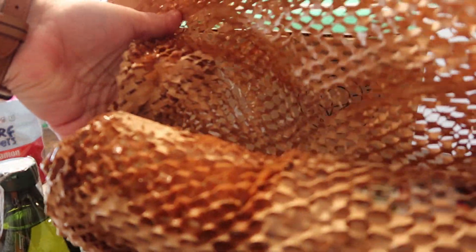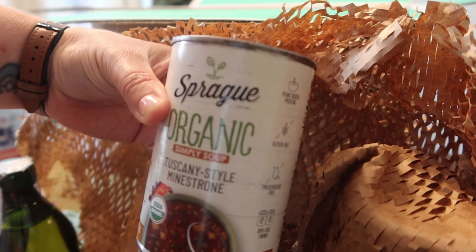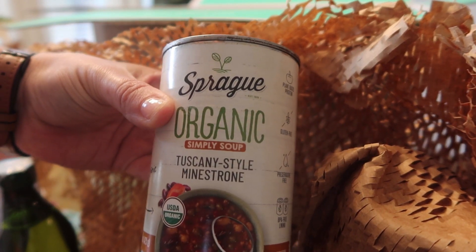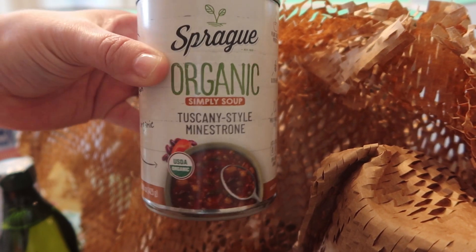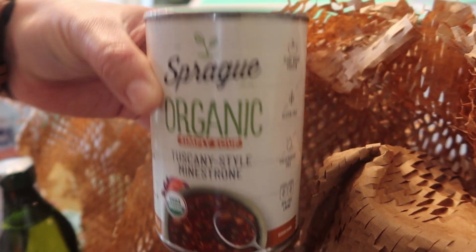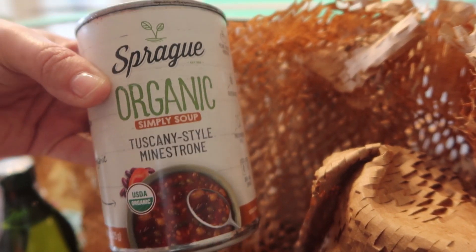Oh, we did have something leak — it's dripping all over my table. I hope the glass didn't break. It was a can that busted. That's going to be a loss for me. I'm sure they have great customer service, so I'll just have to let them know the can busted — I was so excited to try this, so I'll just have to add it to my box next month. This is an organic simply soup in Tuscany style minestrone. I love any kind of vegetable soup, definitely right up my alley. I'm a little bummed I'm going to have to toss this, but I'm sure their customer service is awesome and I'll get my money back.